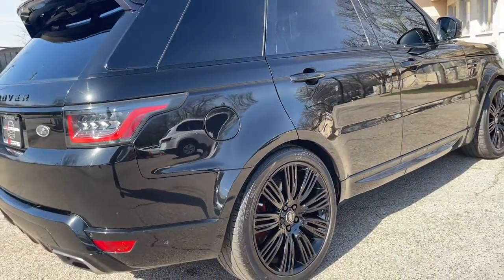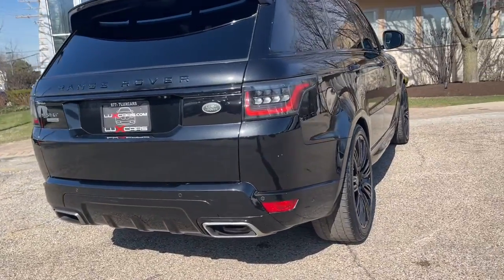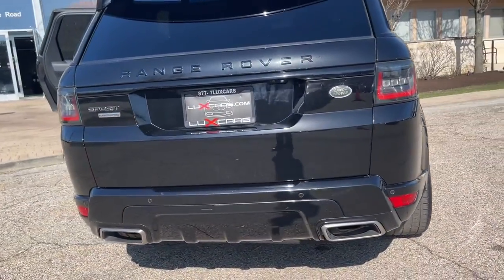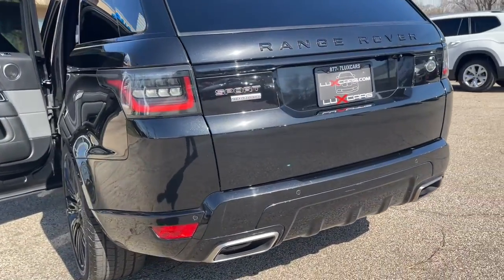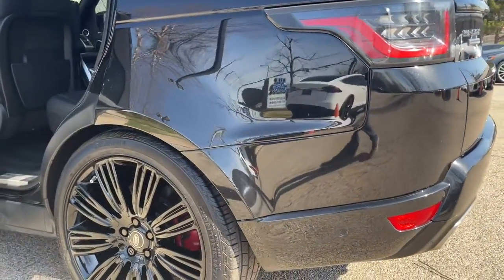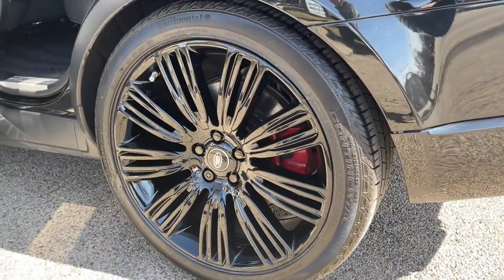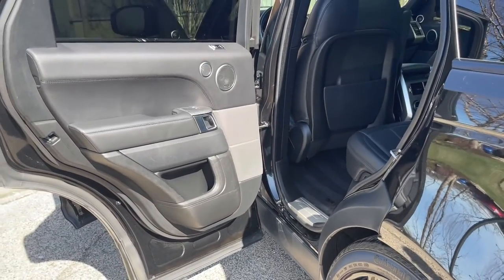Surround Camera System. Heads Up Display. Configurable Ambient Interior Lighting. Auto High Beam Assist. Meridian Surround Sound System. Satellite Radio. HD Radio. Bluetooth Audio Streaming. Heated Windshield. 4-Zone Auto Climate Control. Power Lift Gate. Original MSRP $96,521.